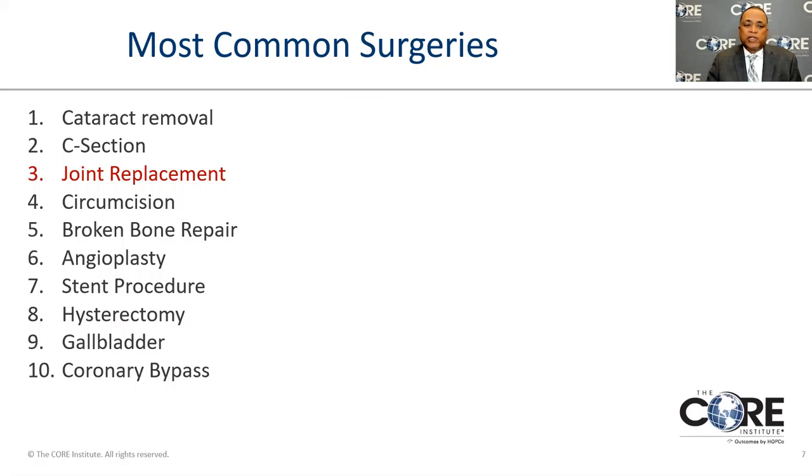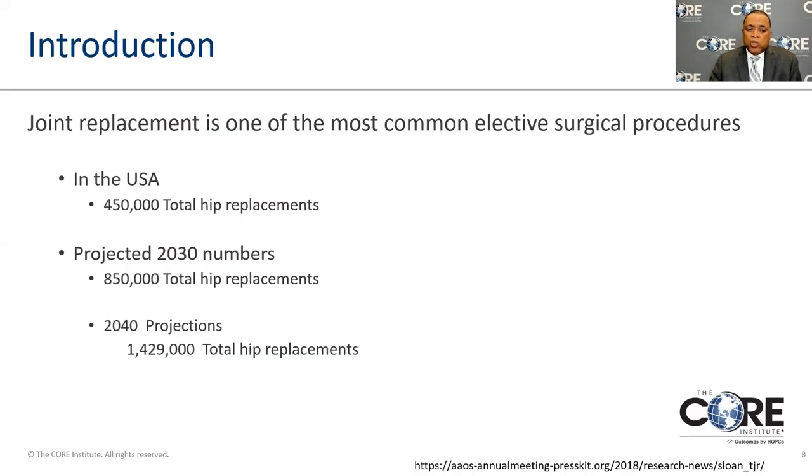Joint replacement is number three on the list of the most common surgeries done in the United States. There are lots of reasons for this, a lot of it having to do with our aging population. The FDA rates all operations from one upward depending on how they help people, and joint replacements are in the top ten. Hip replacement is number three in satisfaction and improving people's quality of life.